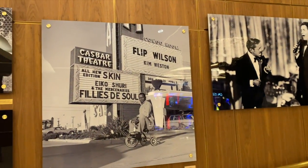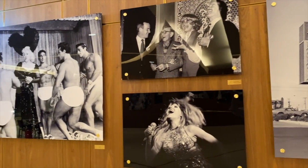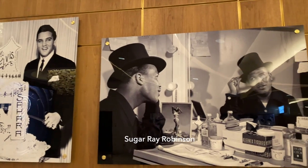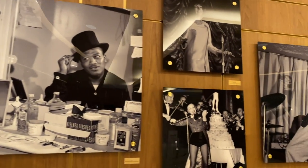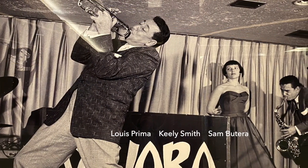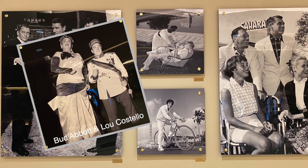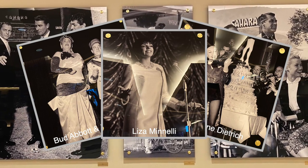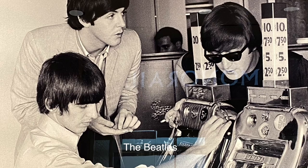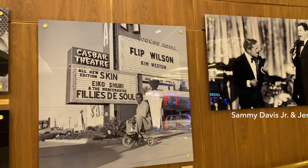At last, here's the history we've been looking for. People talk about the Sands, but entertainment here at the Sahara is every bit as legendary. Back in 1954, Louis Prima started in the lounge and became one of the most popular late-night attractions on the Strip. Just look at the names and faces of who performed in the Congo Room, who recorded live albums here, and who stayed here during the golden years of the '50s and '60s. These photos are priceless to an old-timer like me.